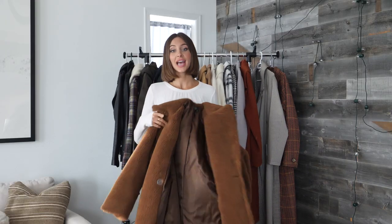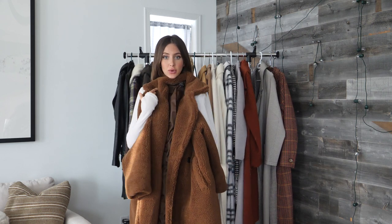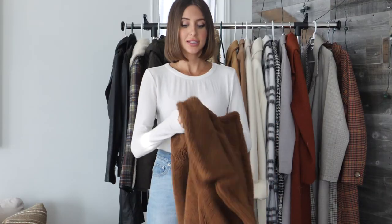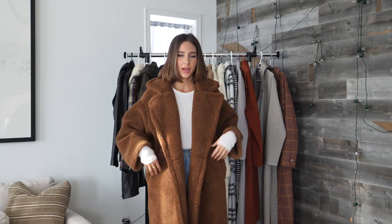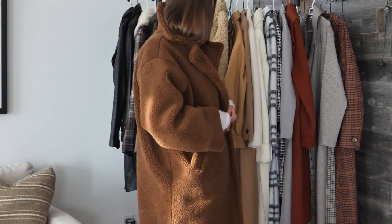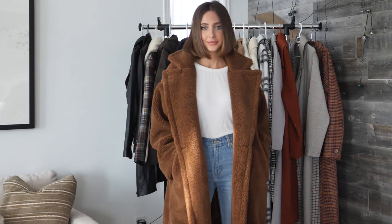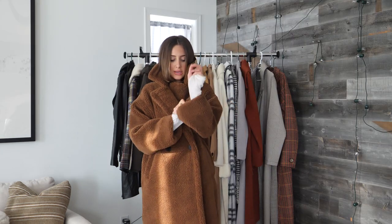And finally, last of the teddy coats is this one also from Storets — just got this one yesterday, so this is brand new as well. It is currently the one I've actually been wearing most so far. I feel like this one, as opposed to the other one, is a little bit more dressed-up because of the lapels — they're a little more formed, and this one has a button. This coat is basically an updated version of the last one I showed you and I actually think it is a little bit warmer. It's lined on the inside.